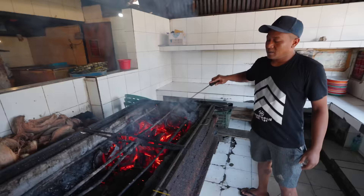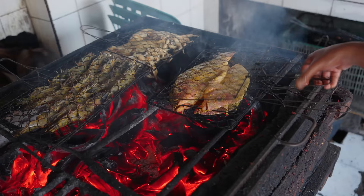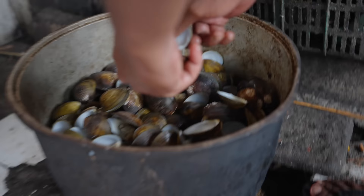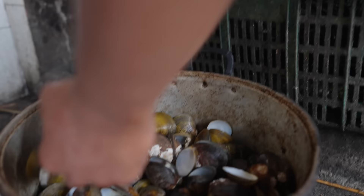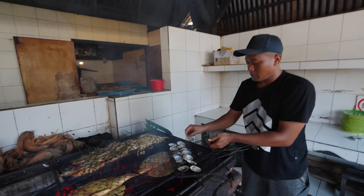Only coconut husks — no charcoal, no wood. Those coconut husks are so hot; you can feel how much heat comes off them. Almost forgot about the clams we ordered as well — these are local clams from Bali. Fresh, juicy clams going right on the grill. This is turning into a beautiful seafood feast.